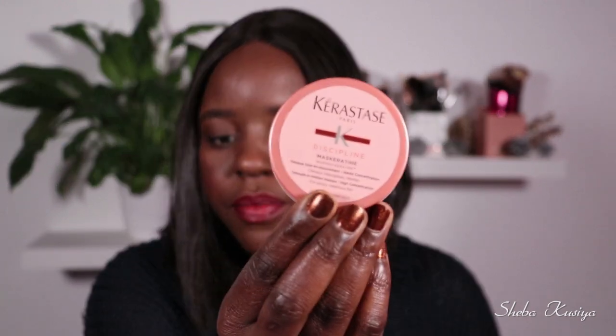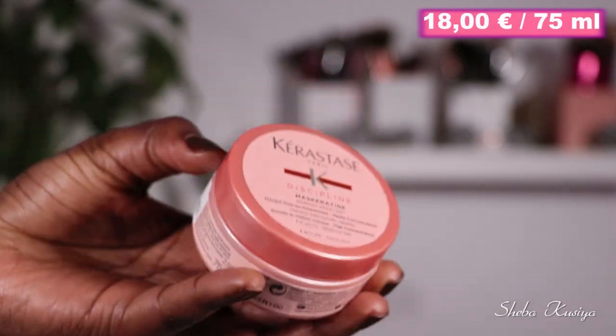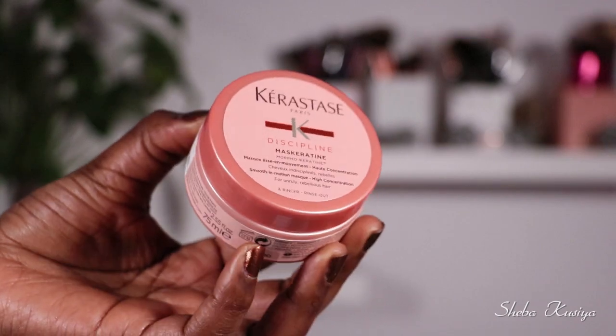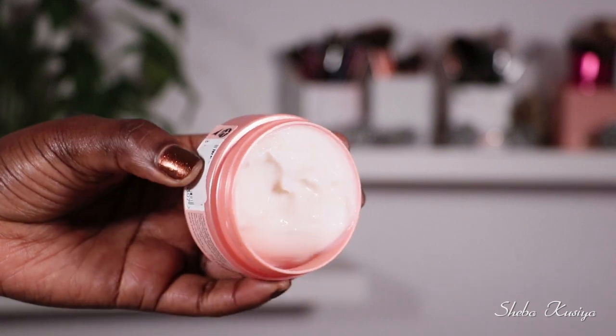The second product is a hair mask from Kérastase. It smells nice too. I cannot wait to try this — I don't think I've tried this product before so this is going to be my first time. I'll probably try it over the weekend and see how my hair feels after using it. I'm looking forward to trying this one for sure.